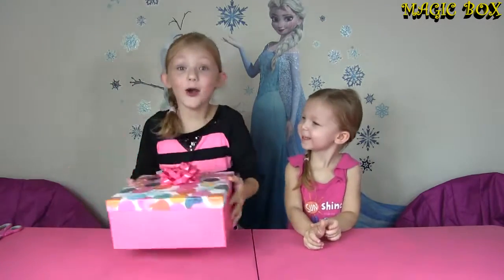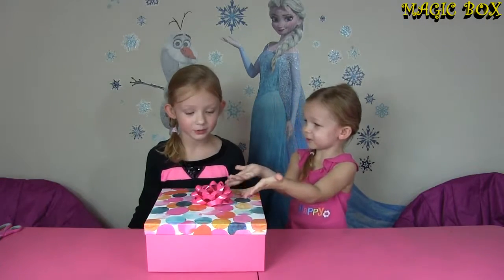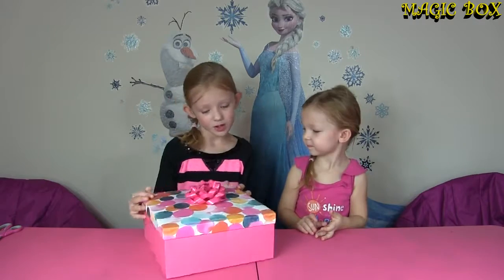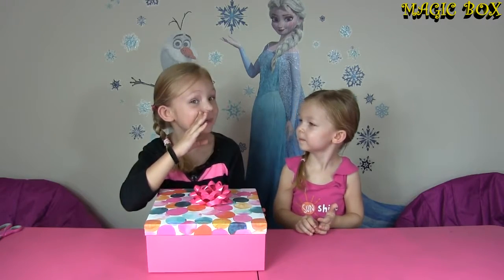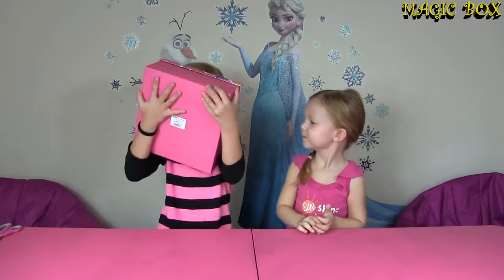Oh no, what are we going to open today? We have our Magic Box. It does sound like we have a lot of stuff. And you know why it's called the Magic Box? Because it always saves our day. Because it has surprises!